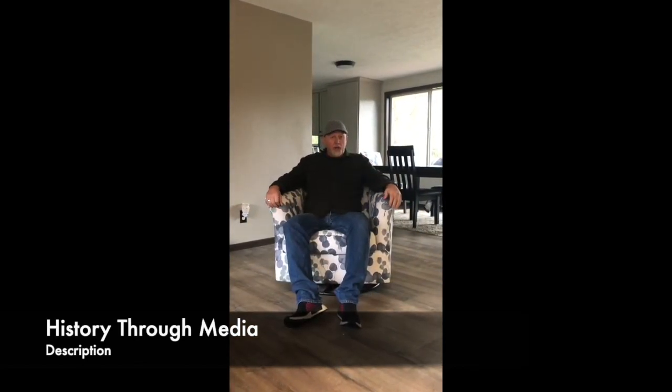Hey Bruins, I'm Mr. Doherty. I teach history through film. If you want to watch videos, you want to watch movies, and you want to learn about history, this is the class for you. See you there.